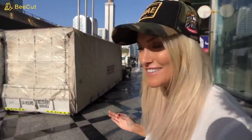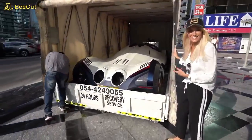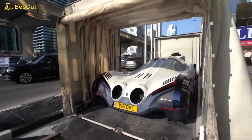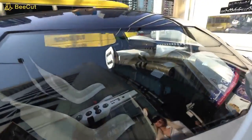Some people even say this car doesn't exist, but it's right in there. It is real. There it is — that was quick. This is the Devil 16. It's real. It's here in Dubai. And I'm going to be the first person in the world to drive the Devil 16 — apart from the manufacturers. I'm going to be handed the key very first. I can't believe it.